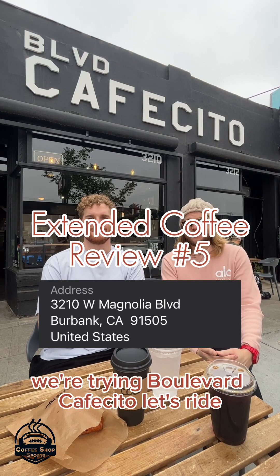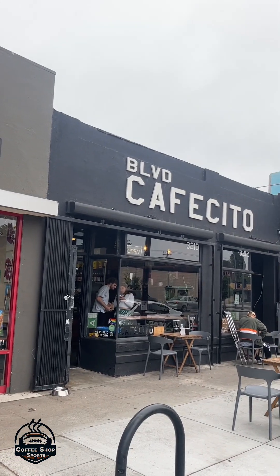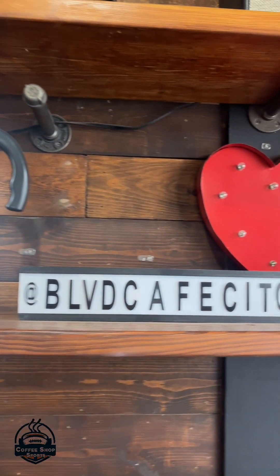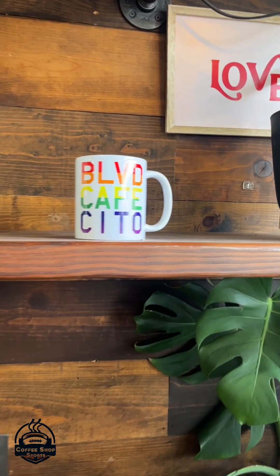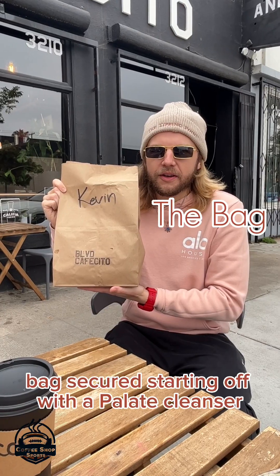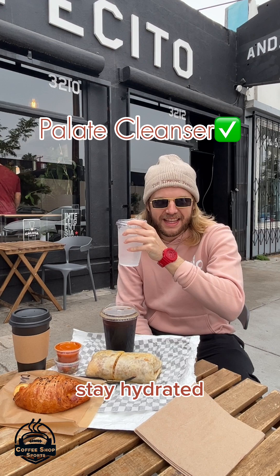We're trying Boulevard Cafecito. Bag secured. Starting out with the palate cleanser. Stay hydrated.